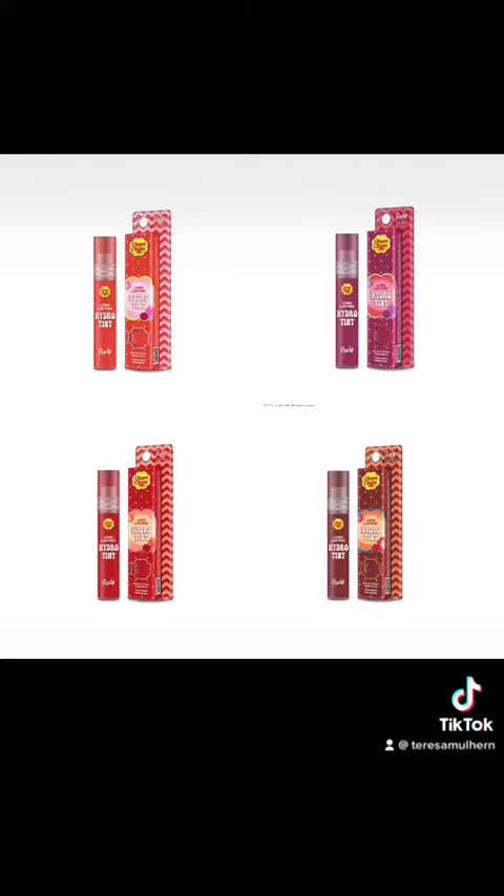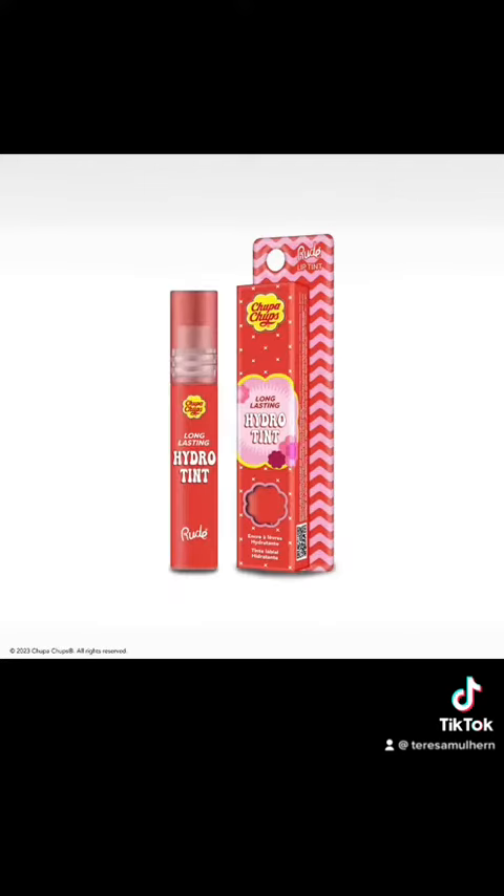There's Long Lasting Hydro Tints in four shades for $9 each: Sweet and Sour, Cherry Pop, Cranberry Crush, and Chocolate Spice.